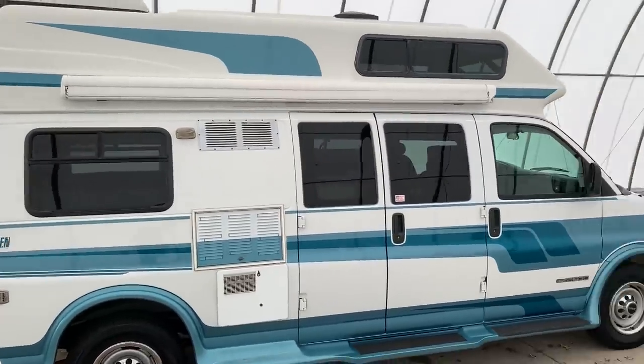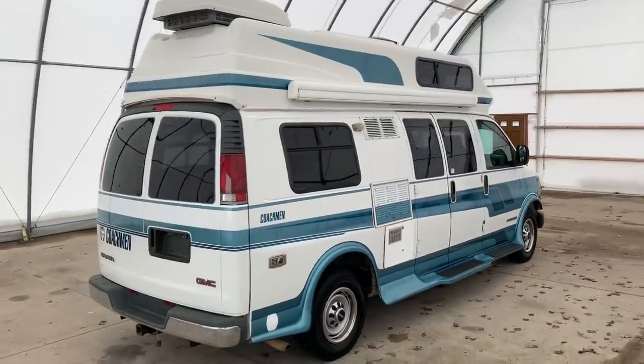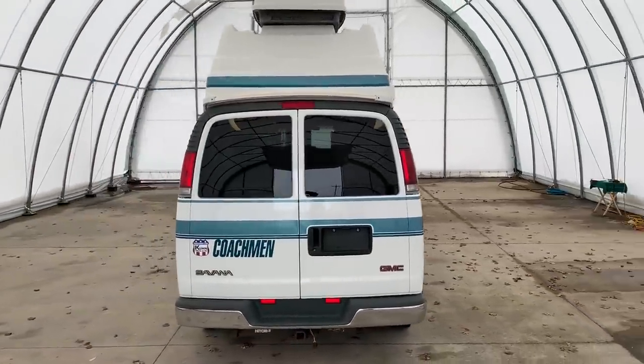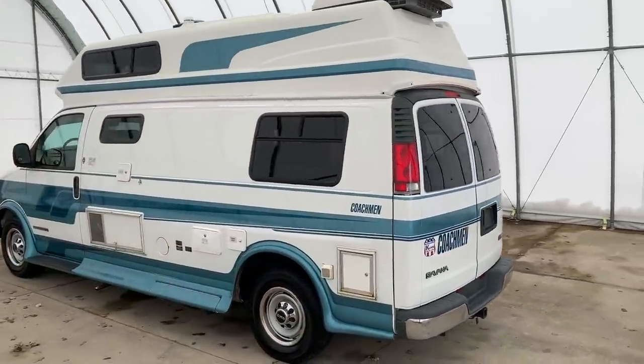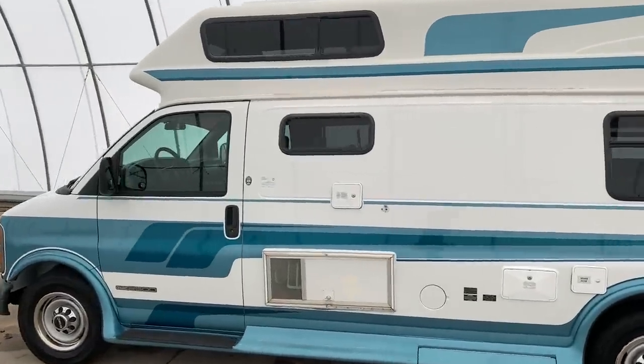I will put a direct link to this particular RV in the description below. If you follow that link, it'll take you over to our website where you can see the pricing and the information on this unit. We are a full-service dealer. We do offer warranty as well as financing packages. If you have any questions on those, you can call my brother Luke in our office at 419-899-2020.